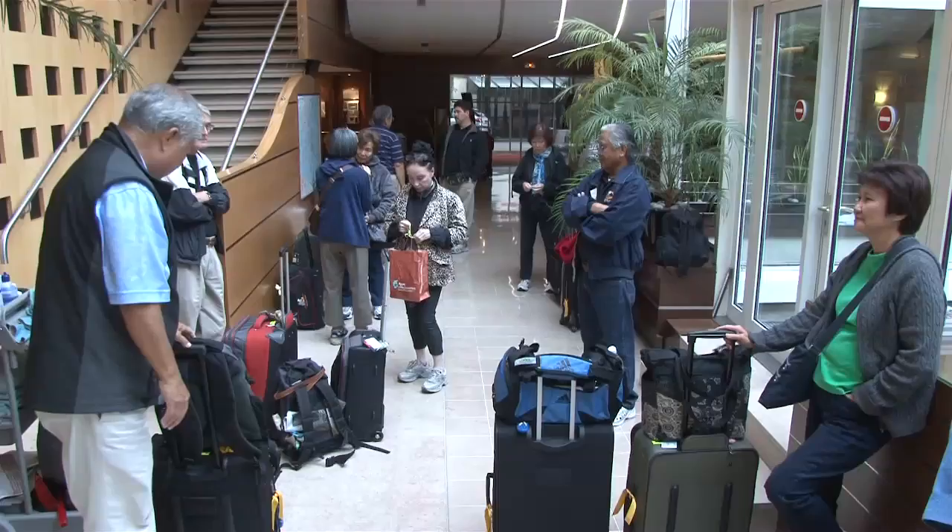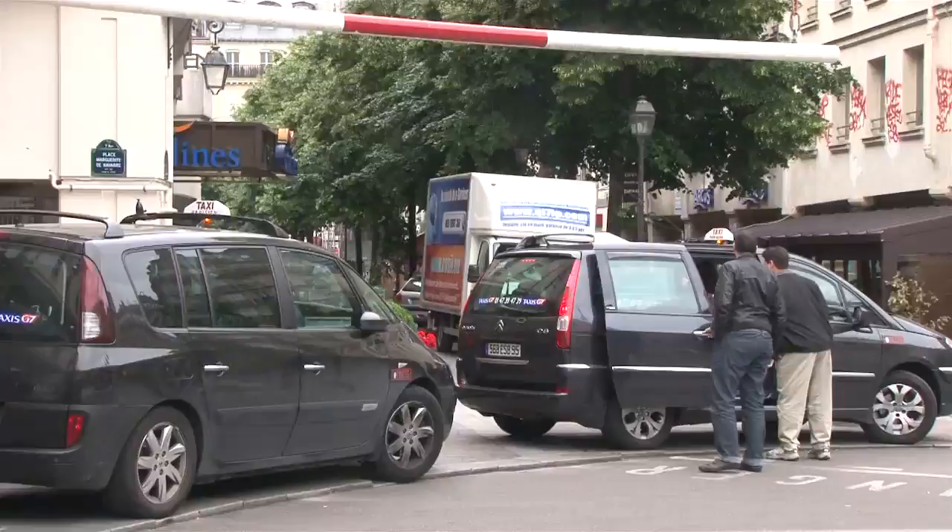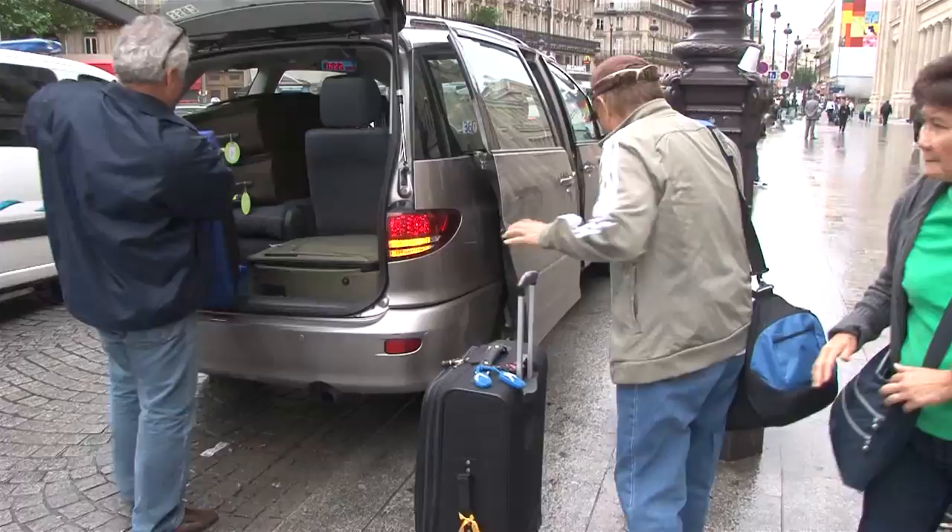But now it's time to go. So we're loading into taxis — it's a short drive from the hotel over to the train station. We pile in three, four people in a taxi with suitcases and drive about 15 minutes to the station where we're going to catch our train from Paris to London.